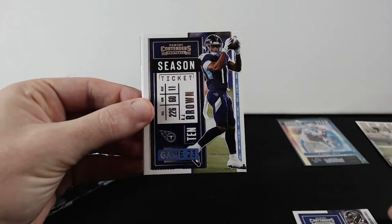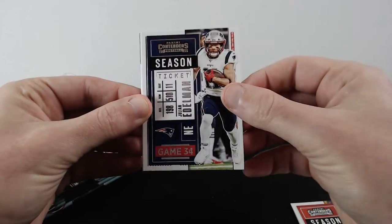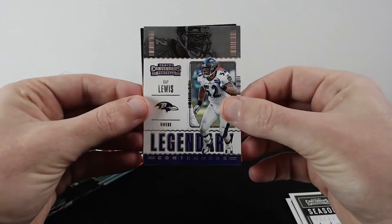Lamar Jackson, TJ Brown, Joe Mixon, Edelman, Aaron Rogers, and legendary Ray Lewis.